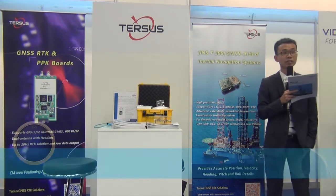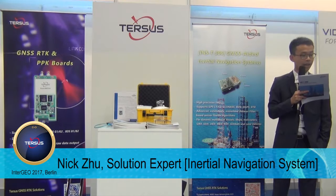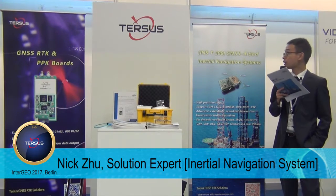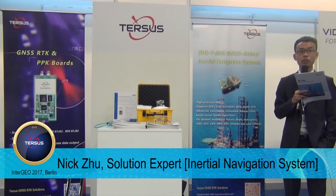Good afternoon, Drone Geekers. This is Nick from Tersus GNSS, and we are introducing the INS-T306, especially for the drone market.